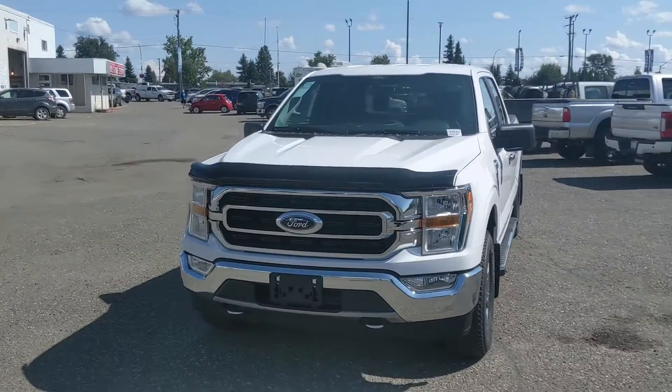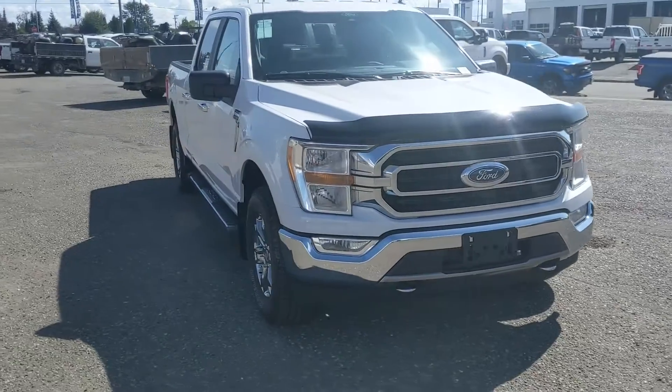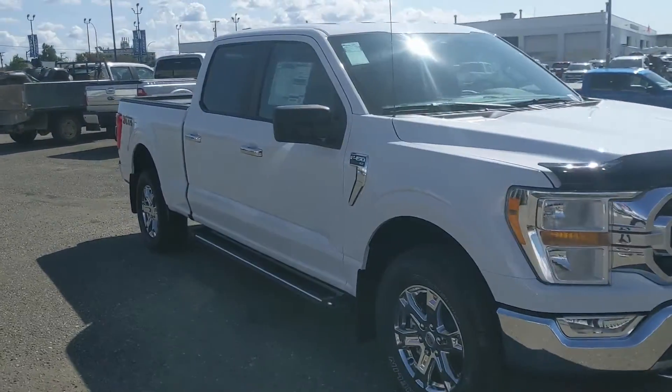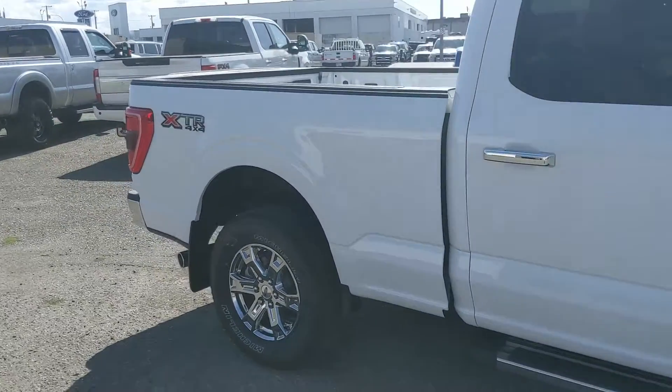Hello, this is Eric at the Print Show at Ford, and we're taking a look at the newly redesigned 2021 Ford F-150 in an XLT trim, powered by a 5-liter V8 engine, providing you with plenty of power for towing, hauling, and 4x4ing.